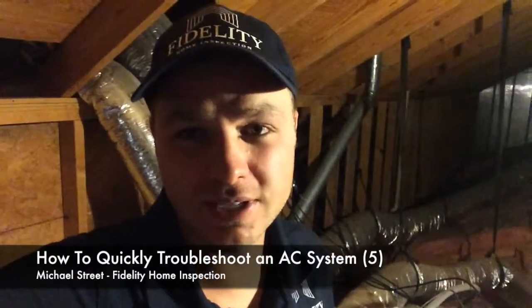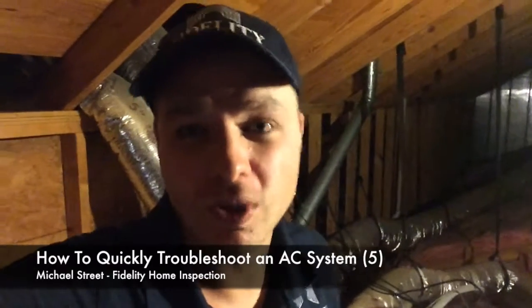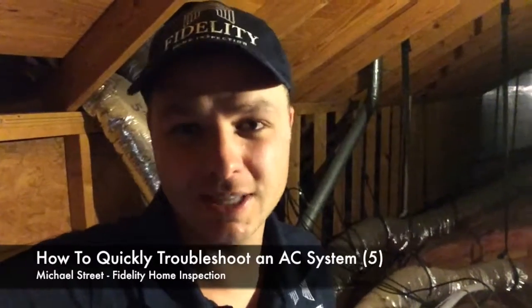Once again, a very easy way to check if your AC system in a house you're buying or selling needs to be replaced or is near the end of its life: Do you see rust? Are you able to look at the coil? Is there rust in the pan? I hope this helps you all.